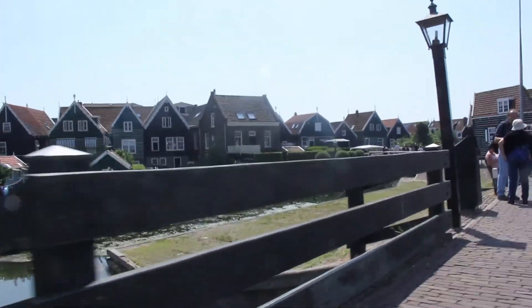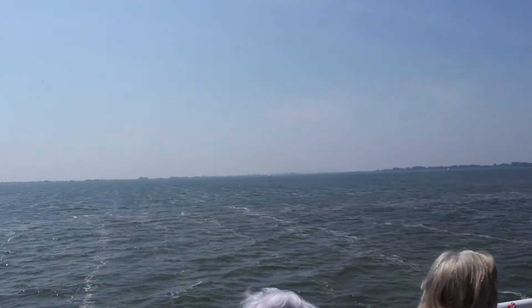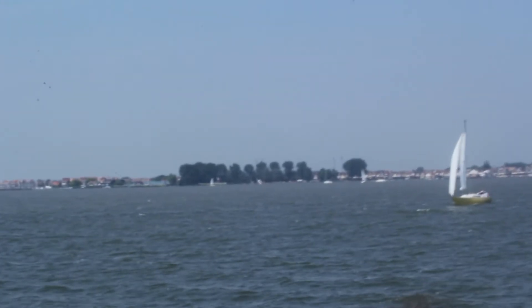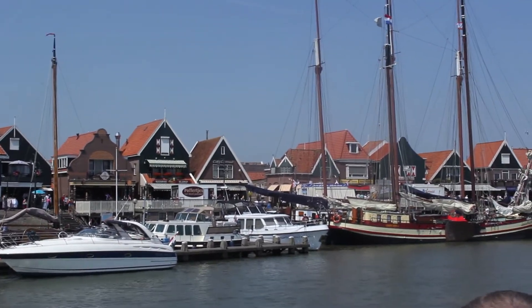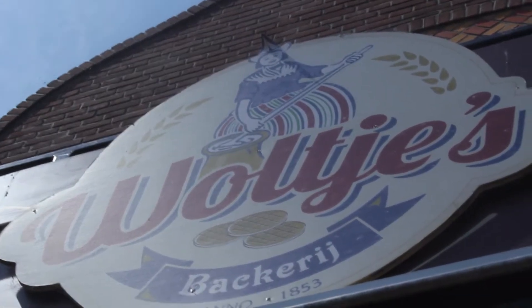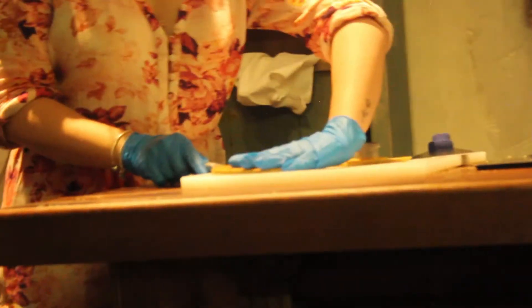We had a few more hours to explore Marken before getting the boat to Volendam. Volendam was very busy but it doesn't really surprise me considering it was such a warm Saturday. When we first arrived in Volendam we went to a stroopwafel factory where we learned how to make them, and my friend Talia even got to make one herself.